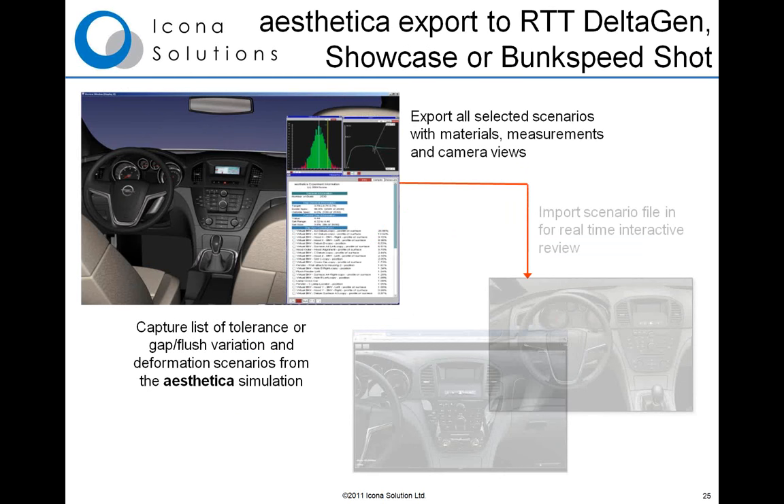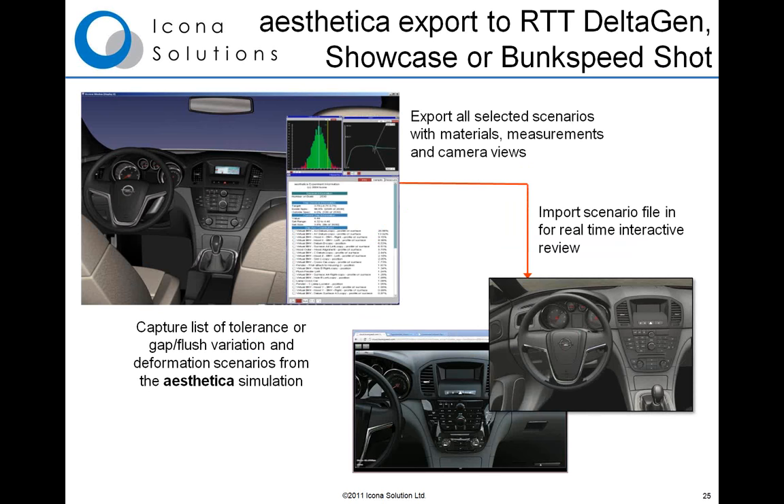Once you've produced simulations and interactively reviewed them within Aesthetica, you can produce very high-quality photorealistic images of the variation. Typically, customers use this for borderline perceived quality issues — for example, when a gap has varied just slightly outside the acceptable range — and they want to review whether this is going to be a problem for the customer. So they will produce a very high-quality photorealistic image to benchmark that condition.